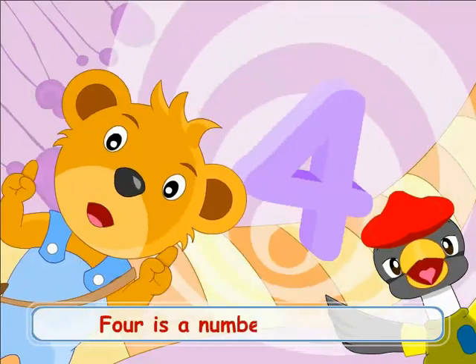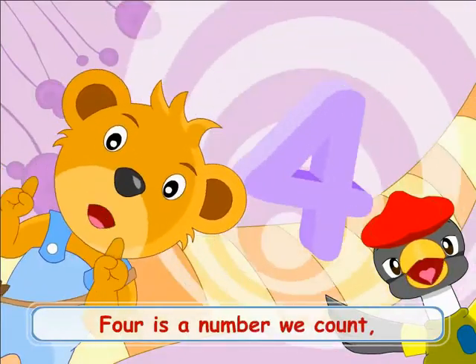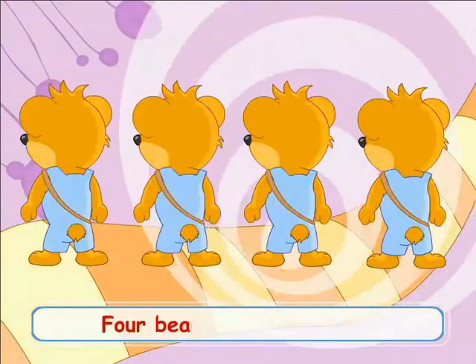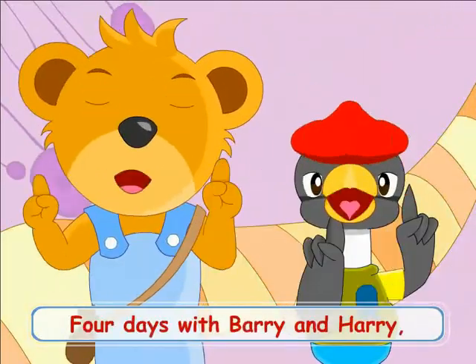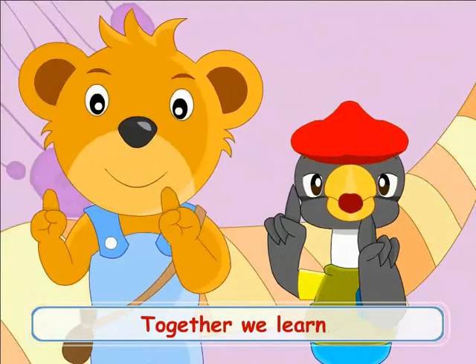4 is the number we count — 4 walls, 4 boots, 4 bears and 4 birds, 4 days with Barry and Harry, together we know.